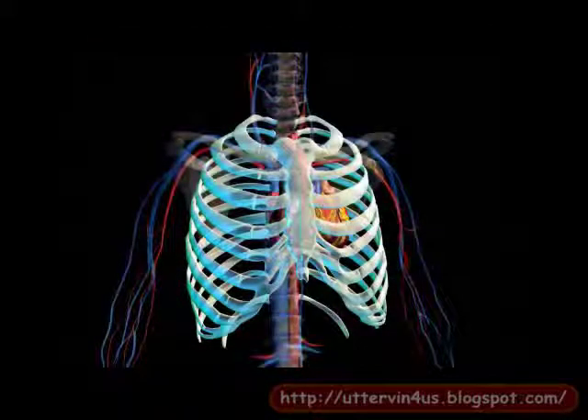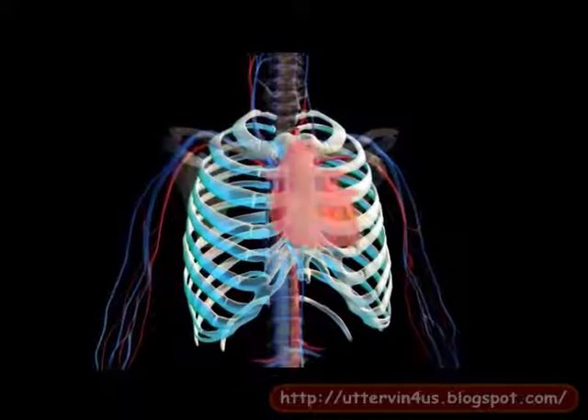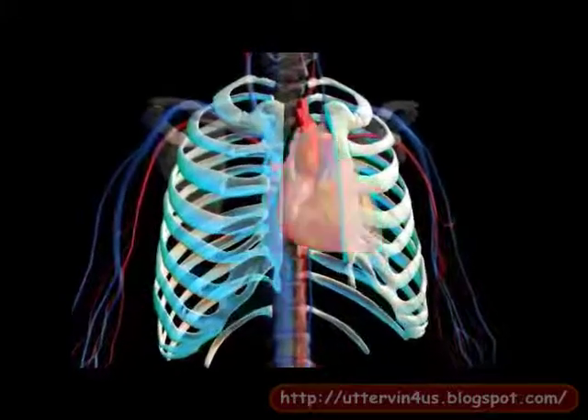The coronary bypass procedure is usually called a CABG. Most coronary bypass surgeries involve a long incision right down the center of the chest. The surgeon then cuts the breastbone or sternum and opens the ribcage to expose the heart.